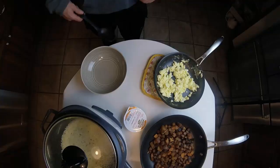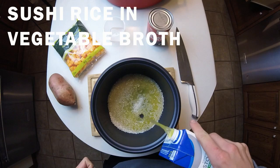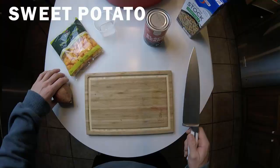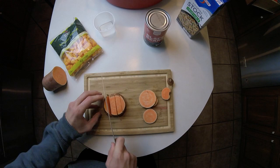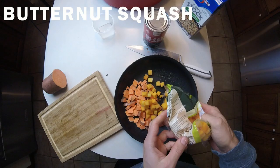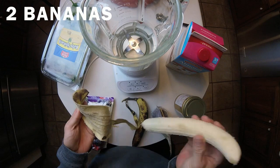Now for the post-ride refuel: my go-to is rice and a smoothie. This was after a pretty big training day — I rode four hours. The trick is I always use sushi rice; it's a lot wetter and stickier. I add vegetable broth so it tastes a lot better and isn't as bland as plain white rice. I dice up a sweet potato — only half — and add some butternut squash to it as well. This is always good to prep before the ride so you can just pop it in the microwave when you get back.